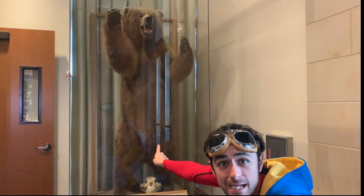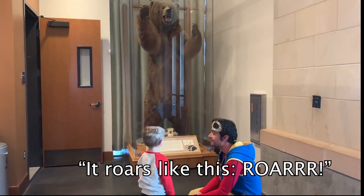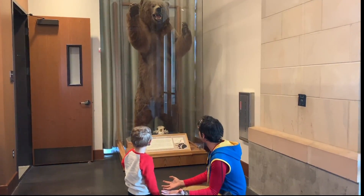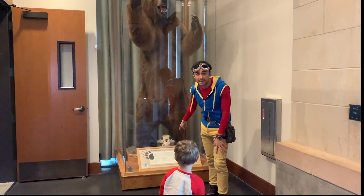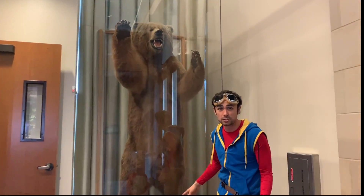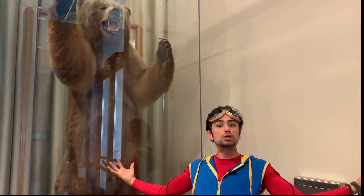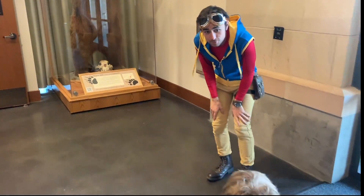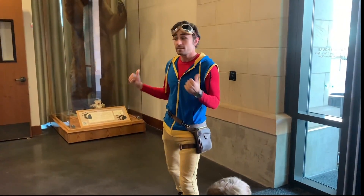Check out this giant bear! This bear is a Kodiak bear, and Kodiak bears are special bears that live on an island called Kodiak Island. They grow so big! Did you hear that bear roar at us? That was spooky. Kodiak bears are some of the biggest bears in the world.